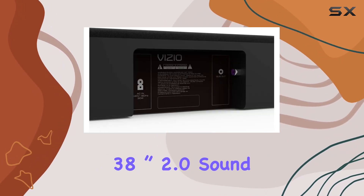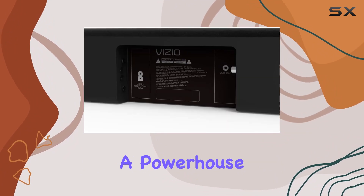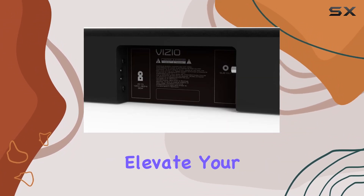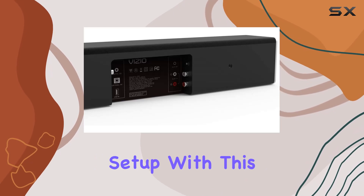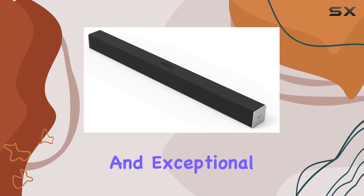In summary, Vizio's 38-inch 2.0 soundbar with integrated deep bass is a powerhouse of audio innovation. Elevate your home entertainment setup with this sophisticated soundbar that combines style, convenience, and exceptional sound quality.